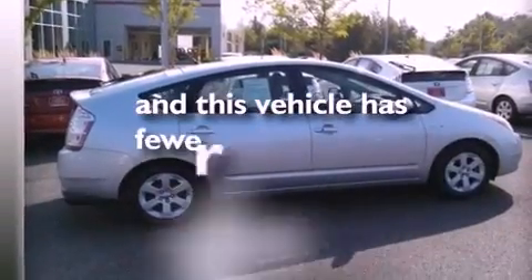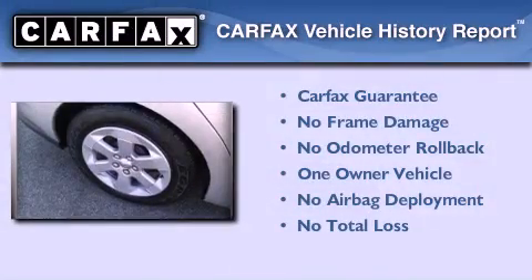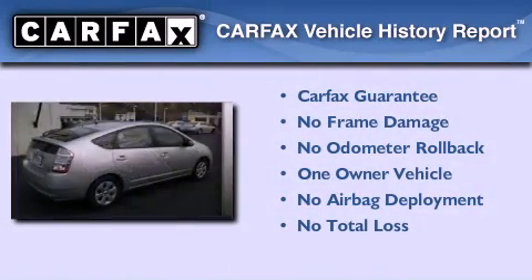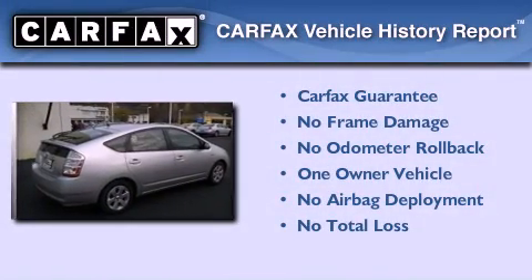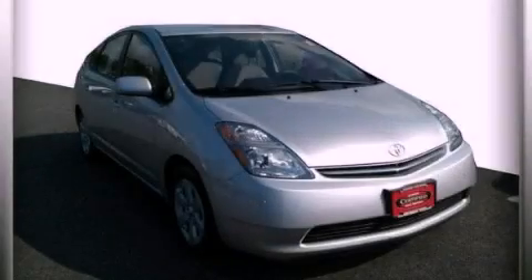This vehicle has less than 53,000 miles. This car has had only one owner, and it qualifies for the Carfax buyback guarantee. Stop by today and test drive this automobile for yourself.